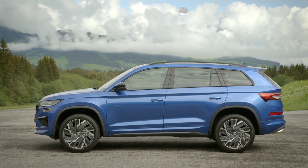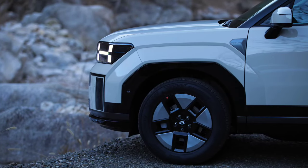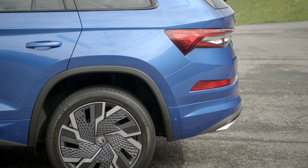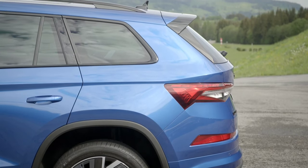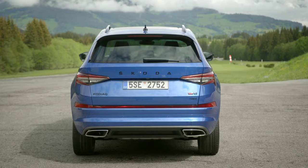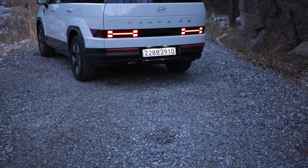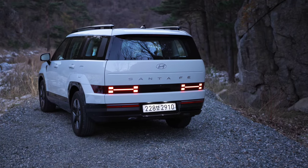It needs 9.5 seconds to reach 62 miles per hour. Gone from the lineup is the plug-in hybrid variant, which offered all-wheel drive and a combined 268 horsepower. The new Kodiaq adopts an evolutionary design spruced up with a rear light bar — because apparently all cars must have one in 2023 — including its sister model from Wolfsburg.